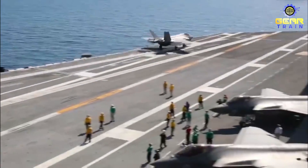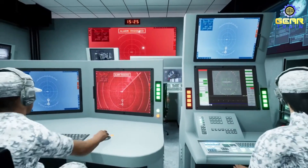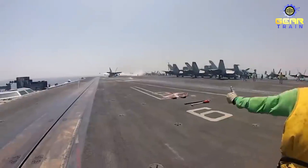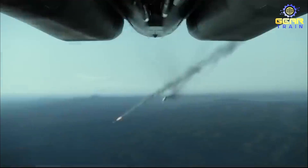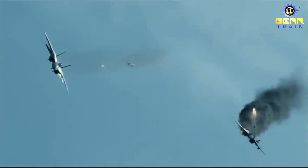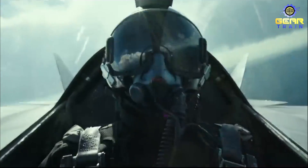One of the key advantages of the Gerald R. Ford-class carrier is its ability to conduct air defense and strike operations in a variety of environments. The carrier's advanced radar systems, combined with its ability to launch and recover a wide range of aircraft, make it a formidable force in air-to-air and air-to-ground combat. This allows the carrier to provide air support for ground troops, conduct air strikes against enemy targets, and engage in air defense operations to protect friendly forces.